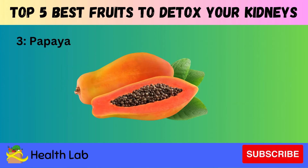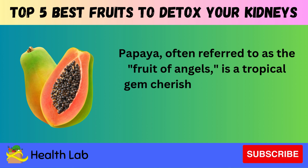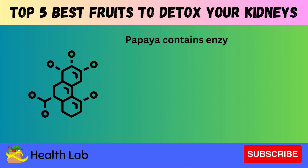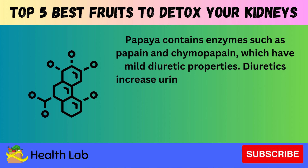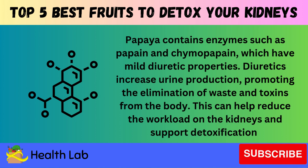Number three: Papaya. Papaya, often referred to as the fruit of angels, is a tropical gem cherished for its luscious sweetness and abundance of nutrients. Papaya contains enzymes such as papain and chymopapain, which have mild diuretic properties. Diuretics increase urine production, promoting the elimination of waste and toxins from the body, which can help reduce the workload on the kidneys and support detoxification.